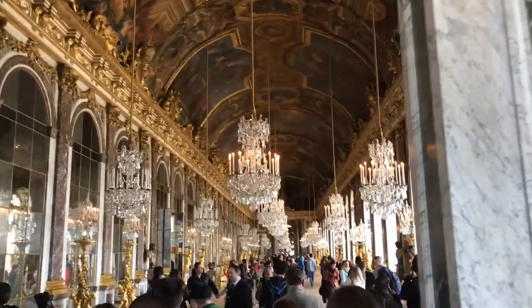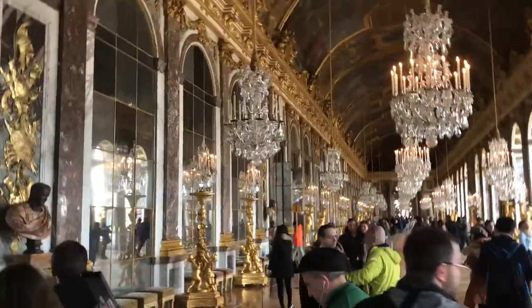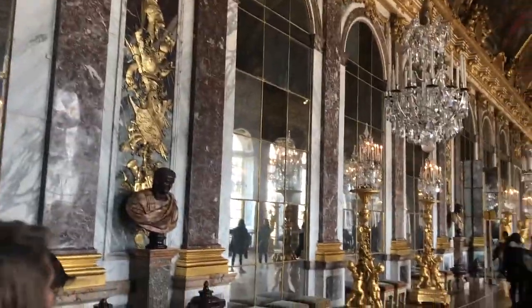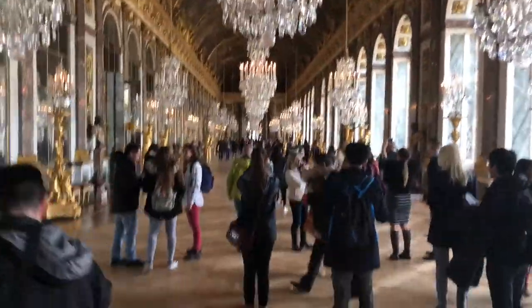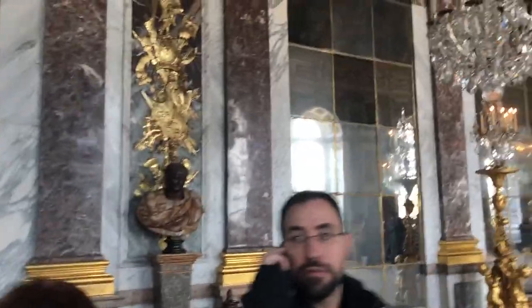And now we enter the Hall of Mirrors. I'll be honest — when I heard Hall of Mirrors, I was thinking more like a fun house. I was slightly disappointed, but this is still pretty cool. It's crazy because they didn't have the technology to make big mirrors the way we do — so that's why it is multiple smaller mirrors, which is why it gets named the Hall of Mirrors.